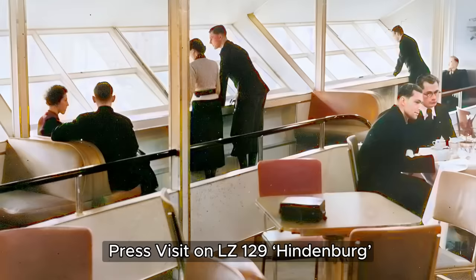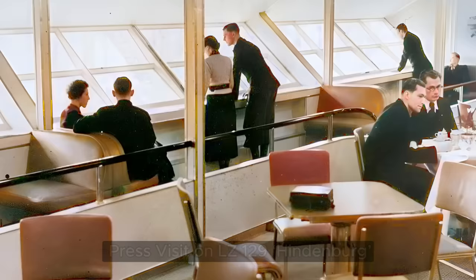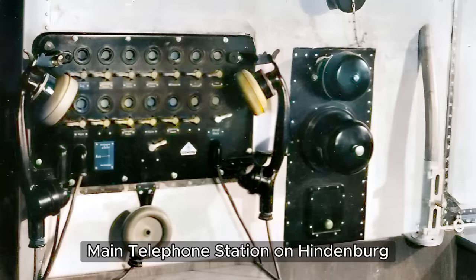Stepping inside, the Hindenburg was like entering another world, designed by the talented Fritz August Breuhaus. He wasn't new to luxury design, having worked on fancy train cars, ocean liners, and even German battleships. The main passenger area, called A Deck, offered a variety of luxurious spaces. In the center, there were 25 cozy cabins, perfect for two passengers each.